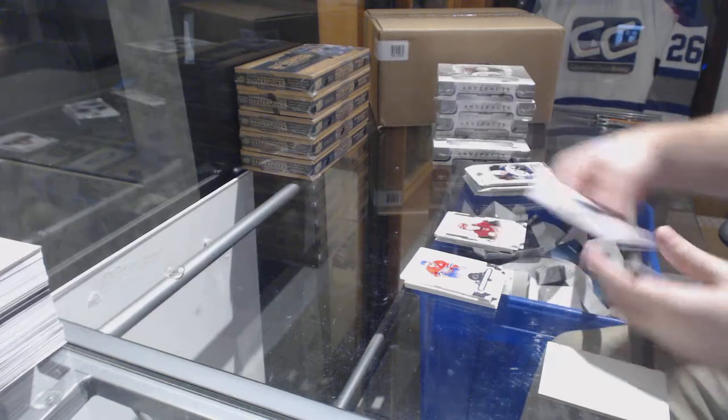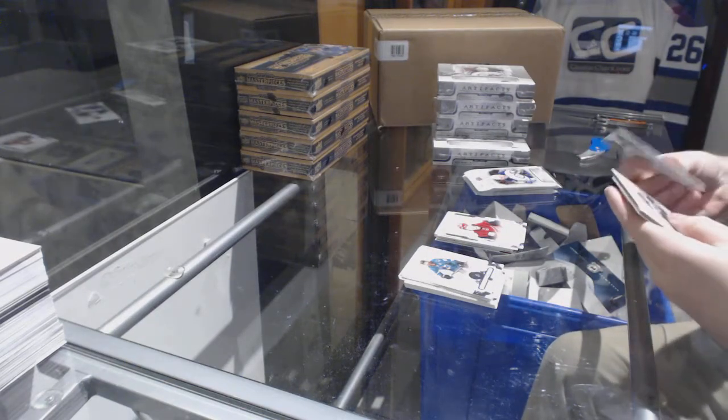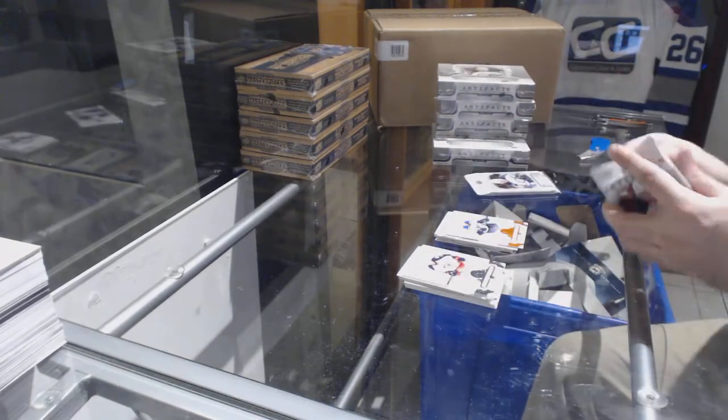Clayton Keller $9.99 rookie for the Coyotes, and an orange base numbered to 55 for the St. Louis Blues — Jaden Schwartz.